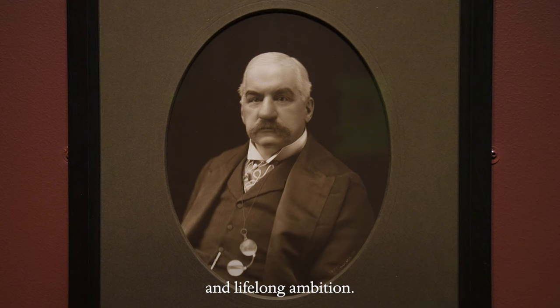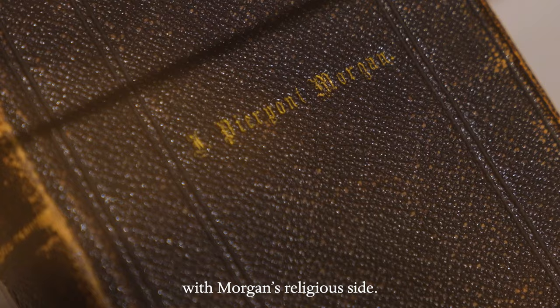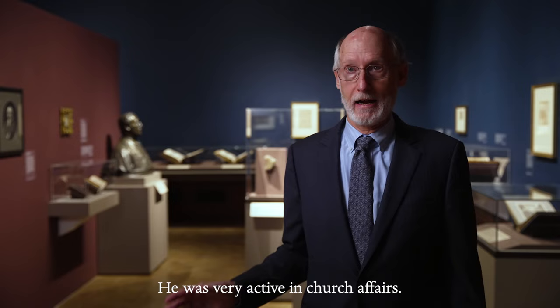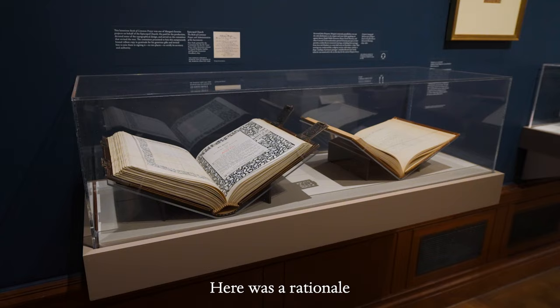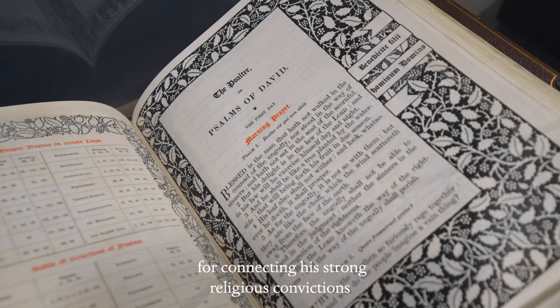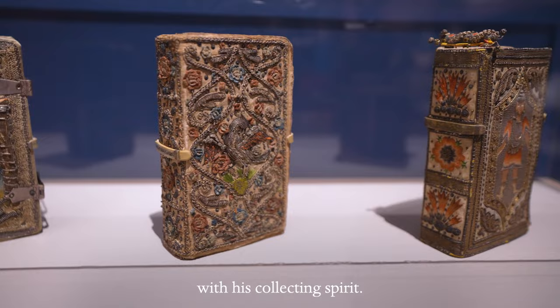For Morgan, this was a very personal and lifelong ambition. He's very well known as a financier, but many people are less familiar with Morgan's religious side. He was a pillar of the Episcopal Church and was very active in church affairs. Here was a rationale for connecting his strong religious convictions with his collecting spirit.